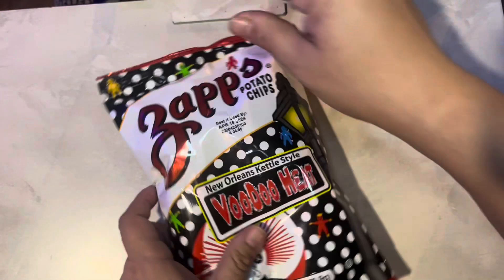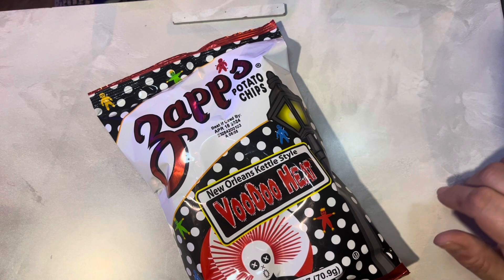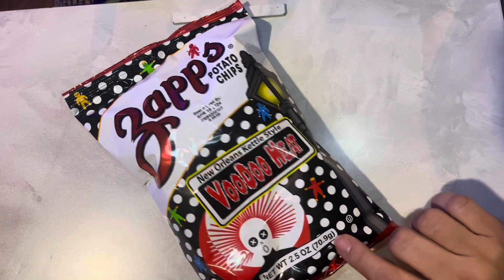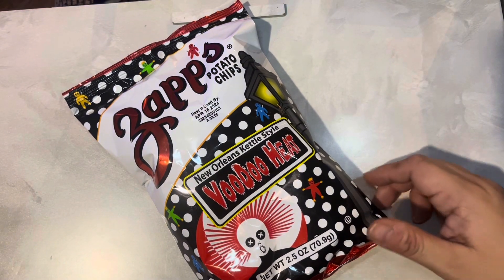We do treats in our stockings too — what kind of things do you use in yours? I'd love to hear your ideas. We used to do toys and stuff when they were littler, and as they got older we started doing more of their favorite treats that they don't get all the time. Here's another one that's pretty good: Zaps potato chips in voodoo heat.